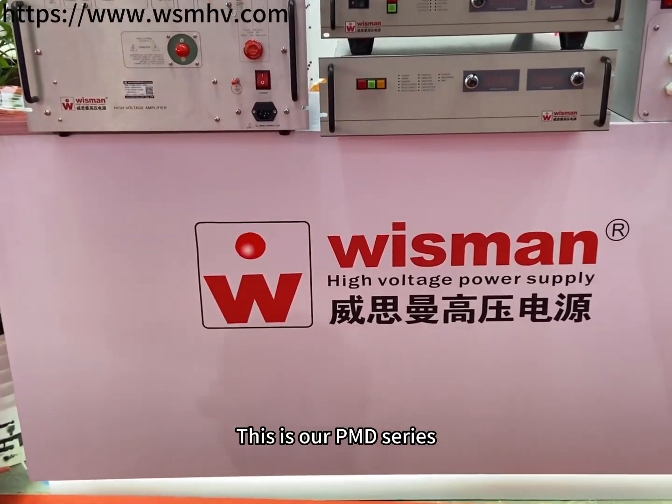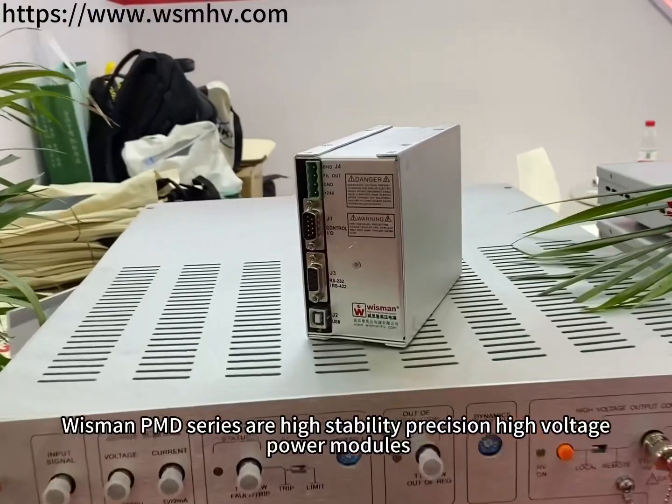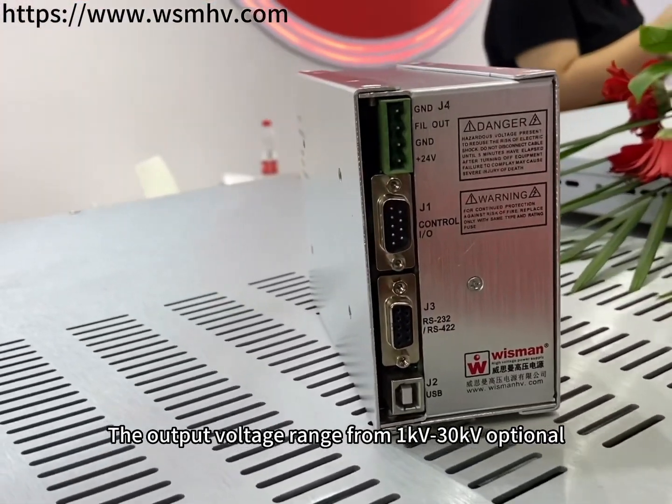This is our PMD Series. Wisman PMD Series are high stability, precision, high voltage power modules. The output voltage ranges from 1kV to 30kV, optional.